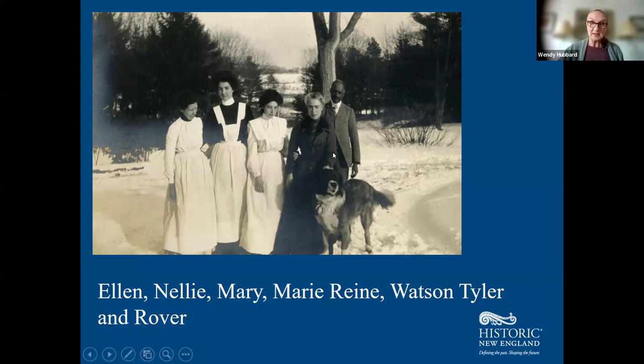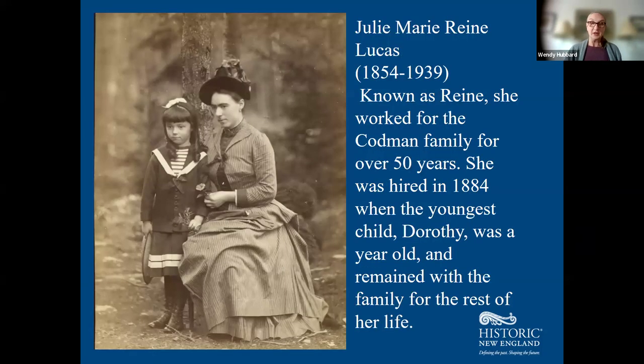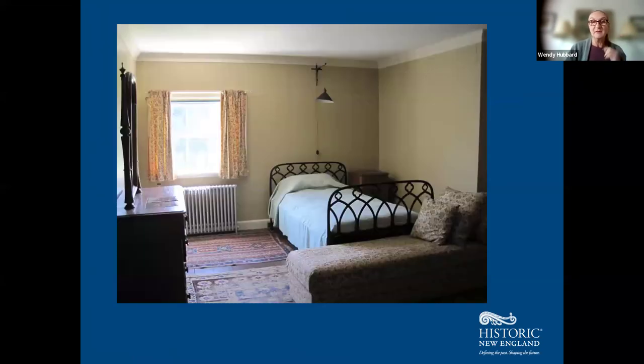Mary-Ren Lucas came from France and began her work as a nursemaid caring for their youngest daughter, Dorothy Codman. When Dorothy no longer needed her, Mary-Ren became something of a lady's maid and housekeeper, and she was the only servant to live on the family side of the house.